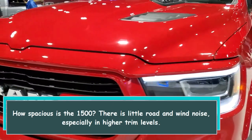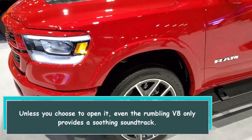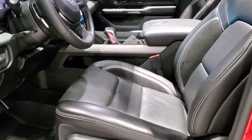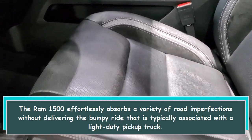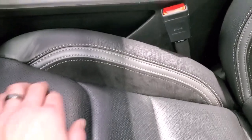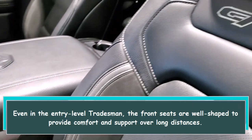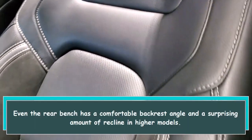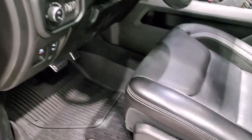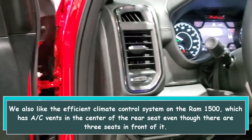There is little road and wind noise, especially in higher trim levels. Unless you choose to open it up, even the rumbling V8 only provides a soothing soundtrack. The Ram 1500 effortlessly absorbs a variety of road imperfections without delivering the bumpy ride typically associated with a light-duty pickup truck. Even in the entry-level Tradesman, the front seats are well shaped to provide comfort and support over long distances. Even the rear bench has a comfortable backrest angle and a surprising amount of recline in higher models. We also like the efficient climate control system, which has A/C vents in the center of the rear seat.